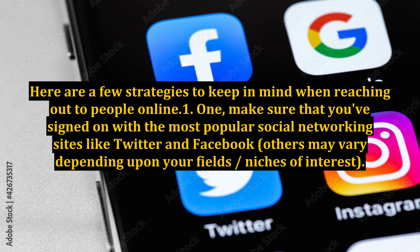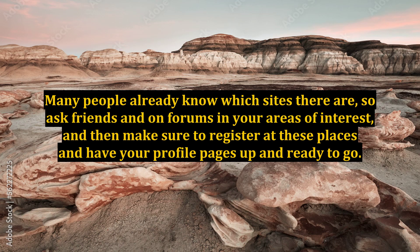Make sure that you've signed on with the most popular social networking sites like Twitter and Facebook — others may vary depending upon your field or niches of interest. Many people already know which sites there are, so ask friends and on forums in your areas of interest, and then make sure to register at these places and have your profile pages up and ready to go.